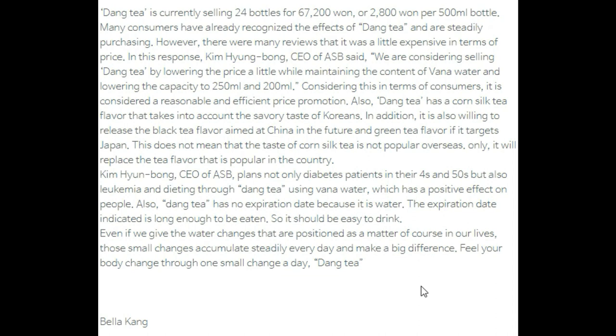Dang Tea is currently sold at 24 bottles for 67,201 won, or 2,801 won per 500ml bottle. Many consumers have already recognized the effect and are steadily purchasing. However, many reviews noted it was a little expensive. In response, Kim Hyung-bong, CEO of SSB, said they are considering selling Dang Tea at a lower price by reducing the capacity to 250ml and 200ml while maintaining the vanadium water content, which is considered a reasonable and efficient price promotion.